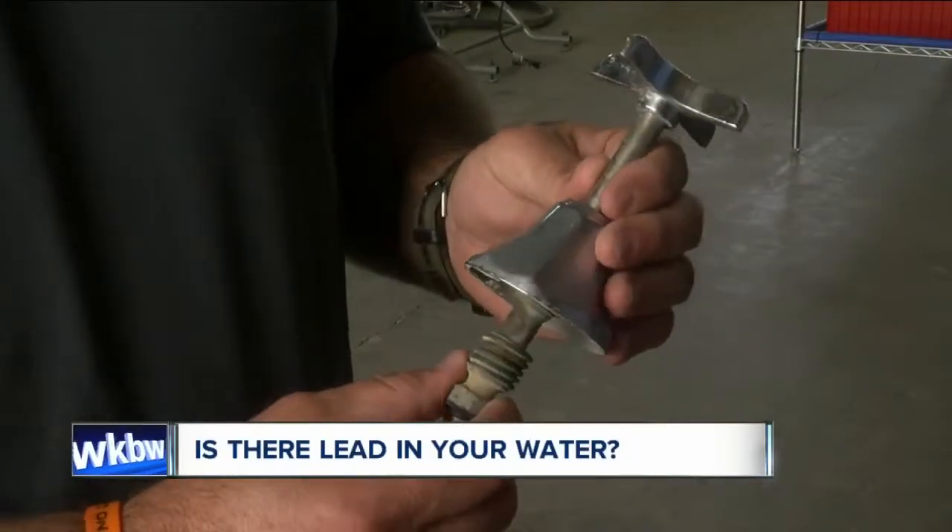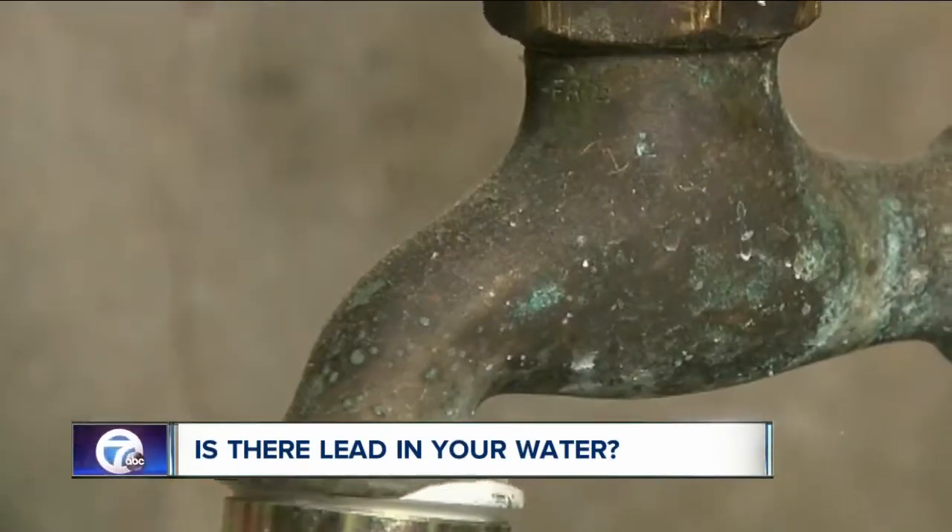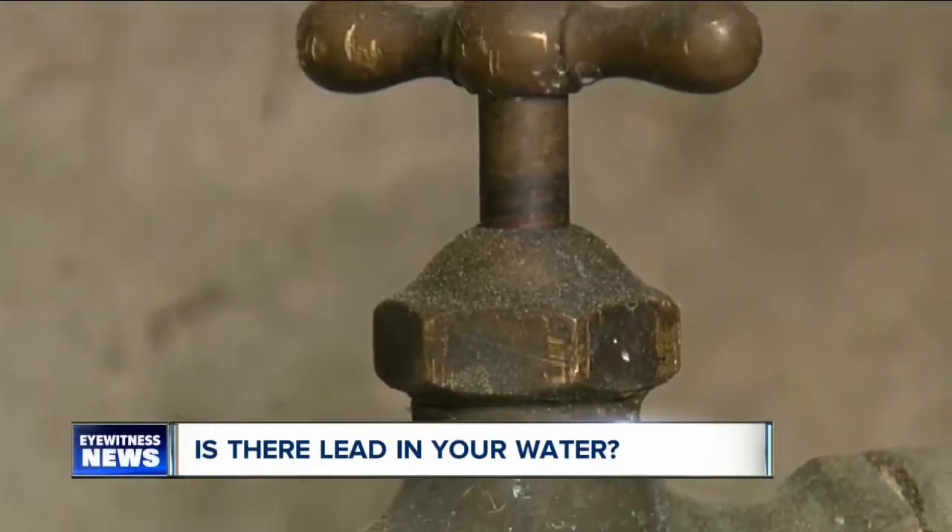Especially under the age of six, the brain is developing, and that lead toxin could affect brain development. Old brass bathroom fixtures are also in high demand, but they too were created with large percentages of lead.